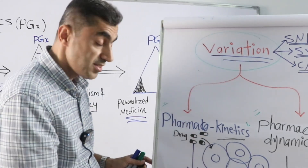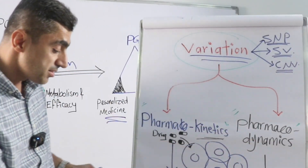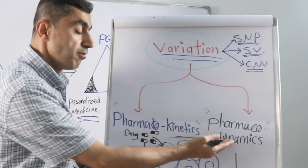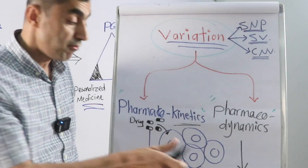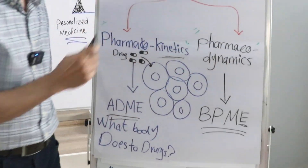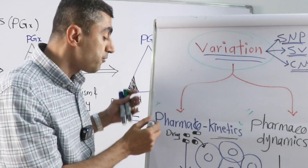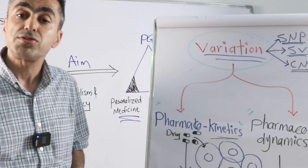Variation in our genes affects both pharmacokinetics — meaning drug absorption, drug distribution, drug metabolism, and drug elimination — as well as pharmacodynamics, meaning the effects and actions drugs have on our cells and body.